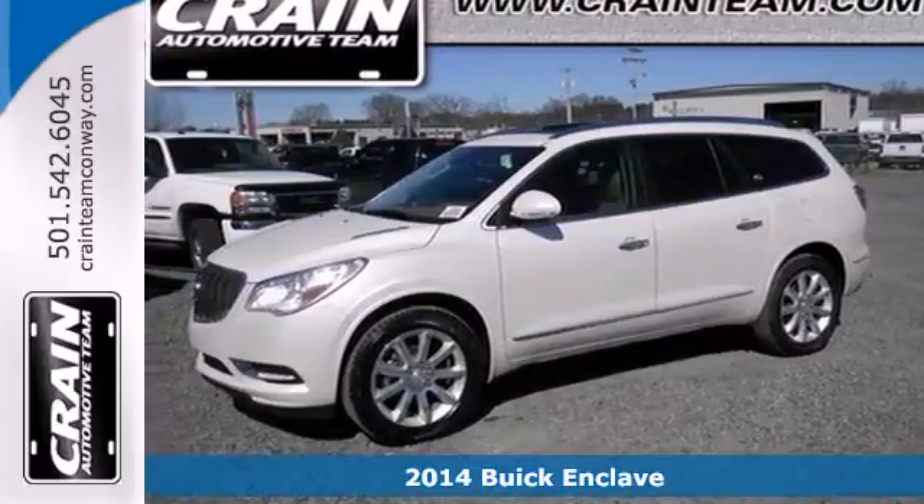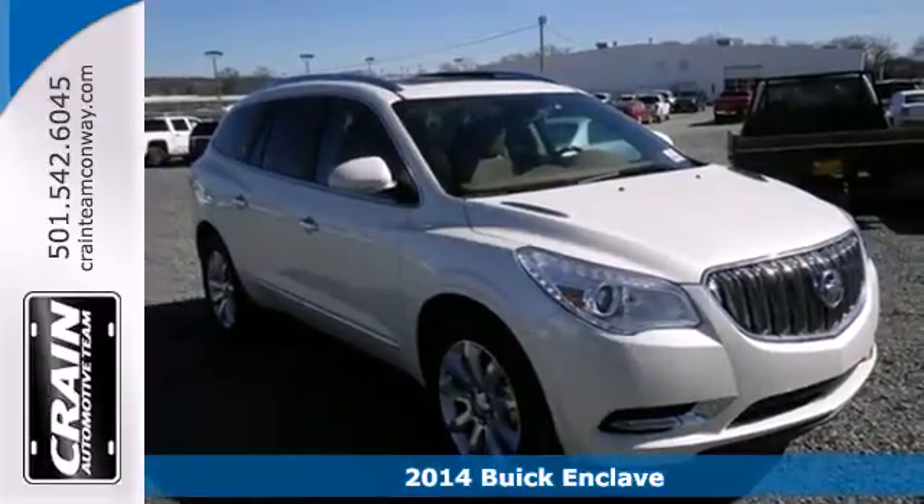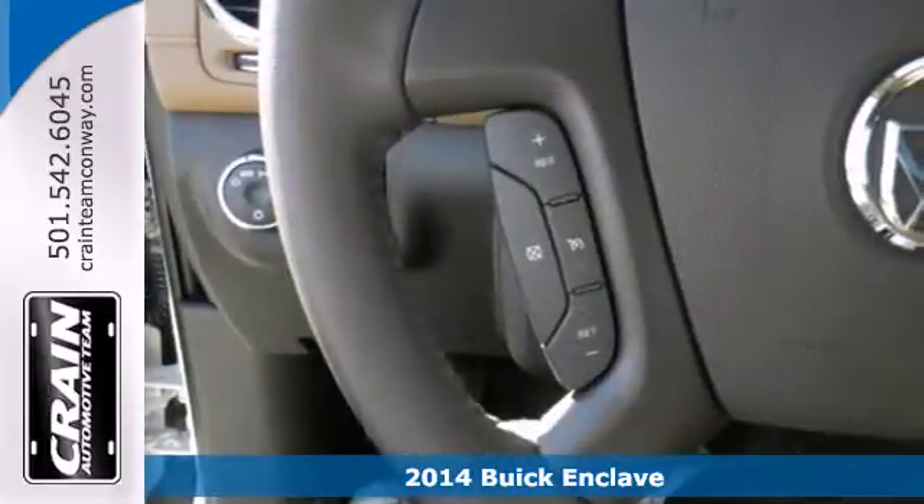It's a 2014 Buick Enclave. The quiet tuning technology dramatically lessens all exterior noise for a relaxed experience.